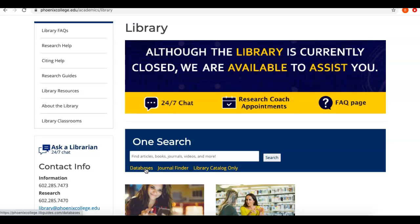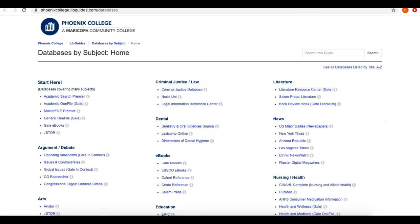Sometimes the interfaces are a little more easy to use when you're looking for certain material, and that way you can tailor your search a little bit easier than using OneSearch, which will search everything at once. So if I click on Databases, it will bring me to this page.